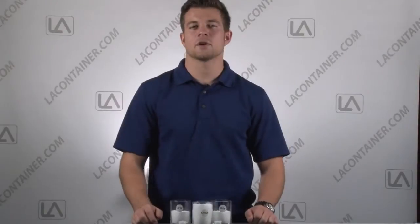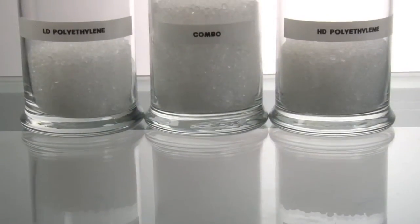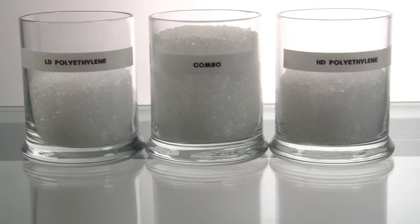The polyethylene used in our plastic container is either high density, low density, or a combination of the two. We use this mixture to ensure that our customers have the perfect fit and feel every time.